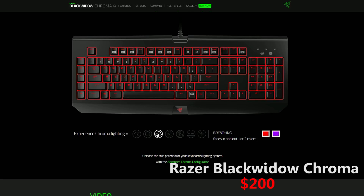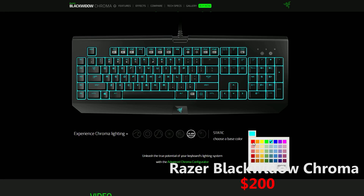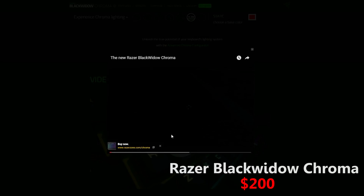In my opinion, the Chroma lighting is just slightly better than on other keyboards. And with the addition of the Razer keys, it gives you a really good response. If you care a lot about the keyboard looks, this might be one of the best looking keyboards in 2015. The price of this keyboard is around $200.